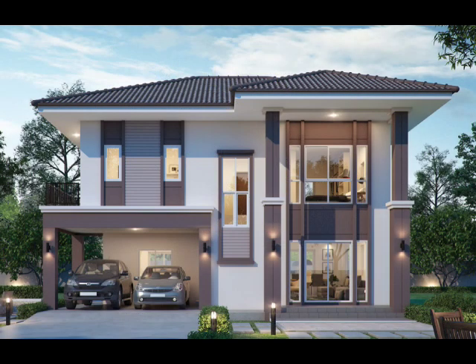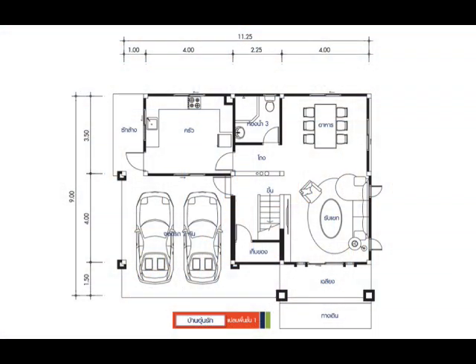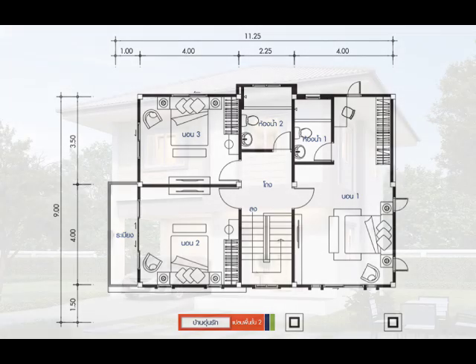House Design No. 10: The biggest house in this list with a 199 square meter floor area. This house has three bedrooms and three bathrooms, while the garage can accommodate two cars. The carport may also serve as an outdoor area for small gatherings.